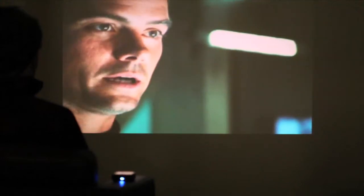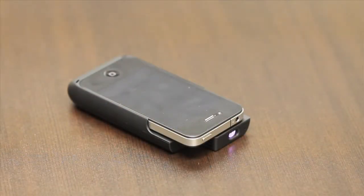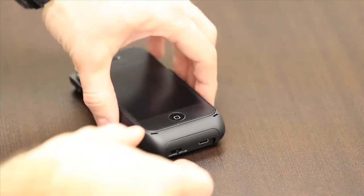This case is able to project images up to 51 inches on any wall, ceiling, or even outside. The projector case also charges your iPhone.